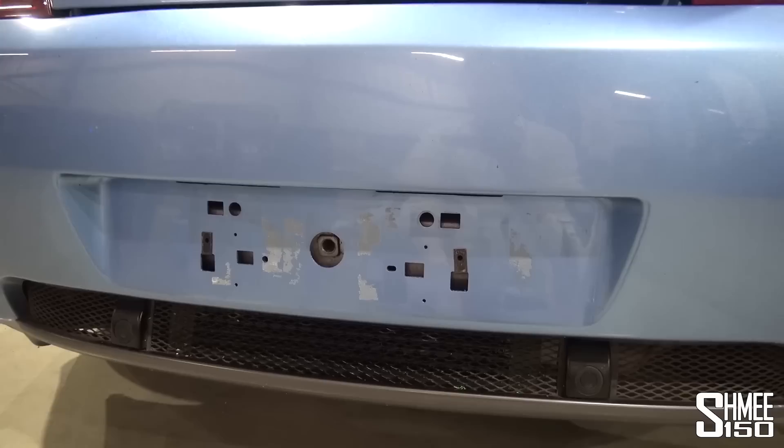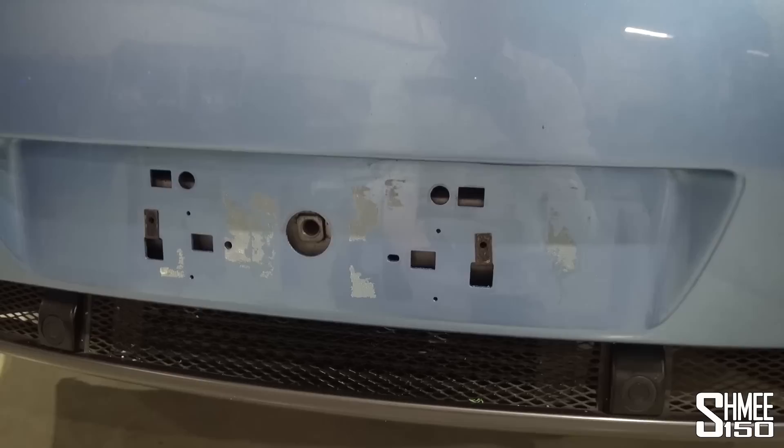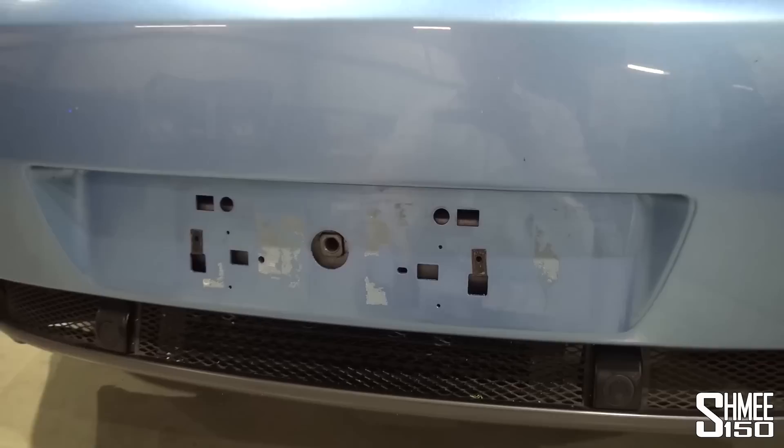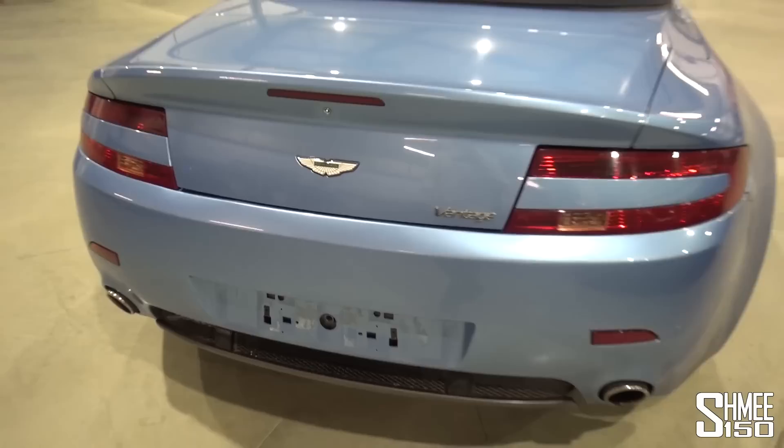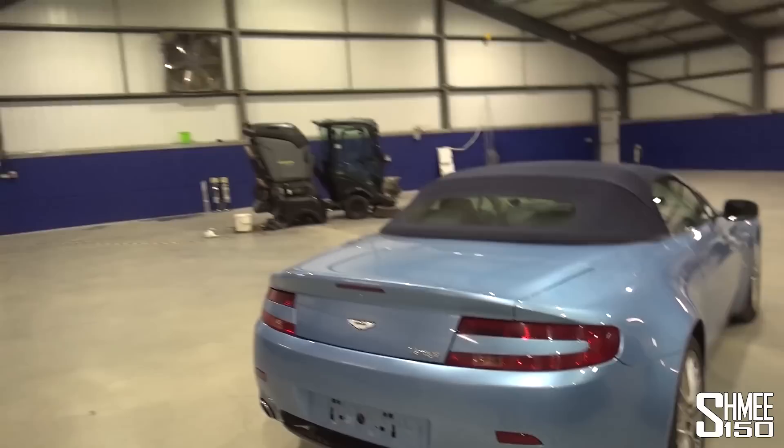Still a little bit more left here, but this whole area was covered in sticky pads. It's interesting to see how many different holes there are in the bumper for all the different countries, regions, and number plate plinths. We've got the hook in the middle for the towing eye — if you ever need to tow a Vantage from the back, you'd need to remove the number plate first. There's also a hook around the front as well.